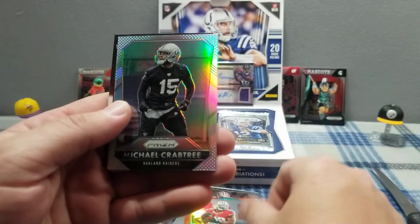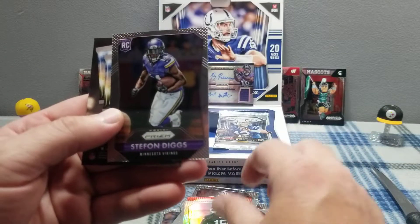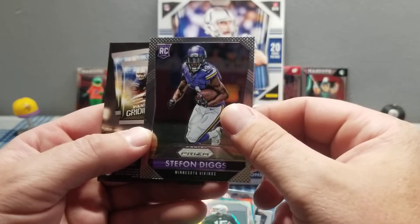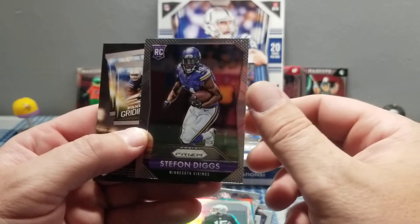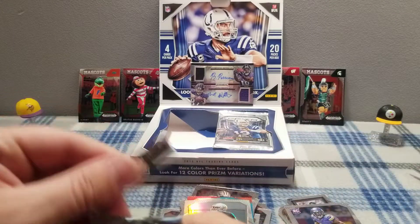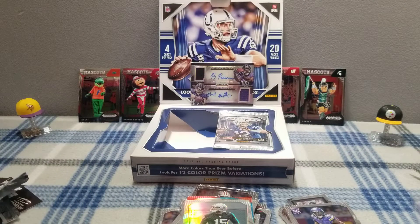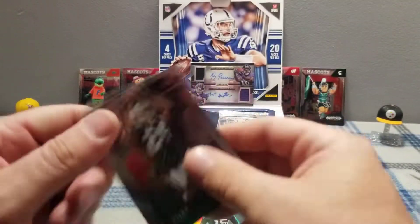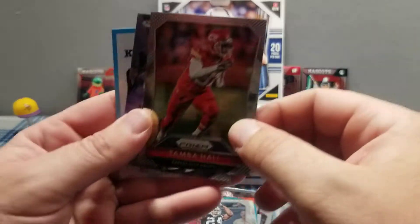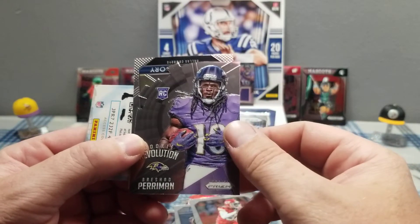What's that — Crabtree? Crabtree. Stefan Diggs rookie card, nice! Everybody likes Stefan Diggs, especially Vikings fans, we love him. Charles Woodson. Another Rashad Perryman — this one isn't signed like the other one, but it's a rookie card.